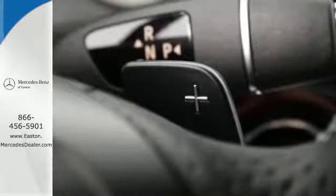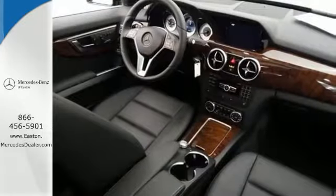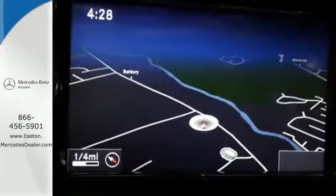Burlwood trim accents every surface, ensuring that the cockpit of this SUV is a place you'll look forward to being every day. Stop in and experience it for yourself.